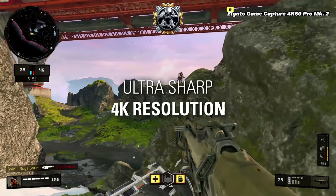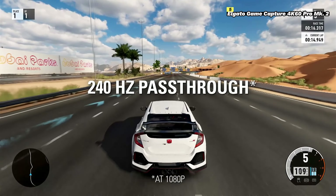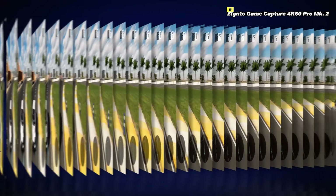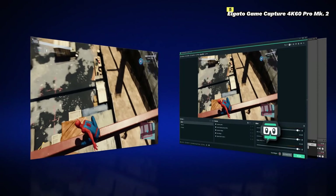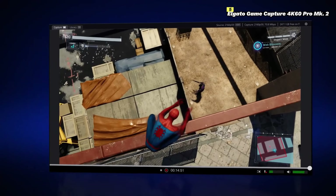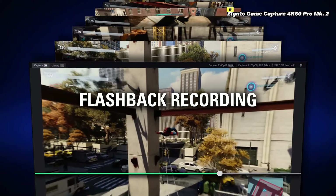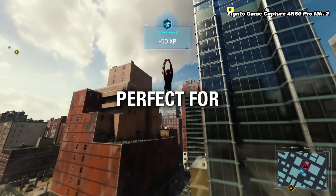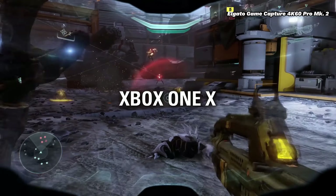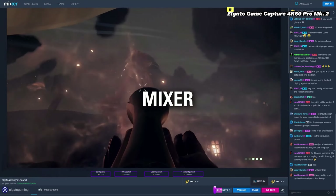The 4K60 Pro MK2 supports pass-through technology, enabling you to enjoy 4K HDR gaming on your monitor while capturing at the same high quality, so you can record or stream without sacrificing your gaming experience. Additionally, it supports multiple capture instances, allowing you to use multiple capture cards in a single PC for advanced streaming setups. Elgato's 4K60 Pro MK2 is also compatible with popular streaming software such as OBS Studio, Streamlabs, and Elgato's own game capture software, with features like flashback recording and live commentary. The capture card's compact and sleek design allows it to fit easily into any gaming PC setup, and its robust build quality ensures long-lasting performance.